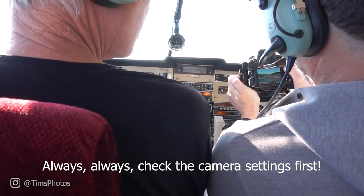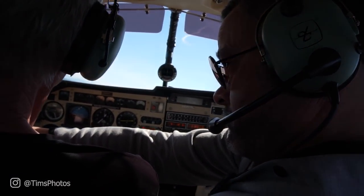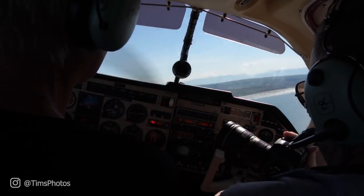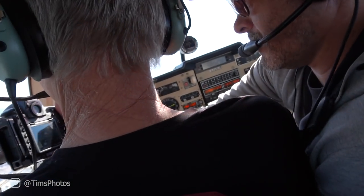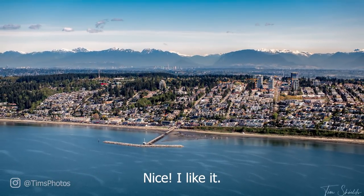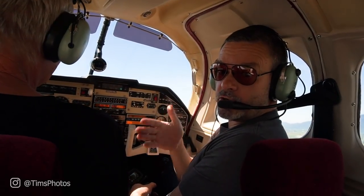Pete banks the plane to help frame the shot — bank it left, now right. We get one more shot of the pier. We're now headed directly south, which means we're heading toward the US–Canadian border.